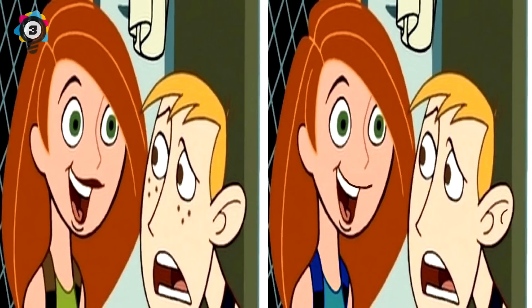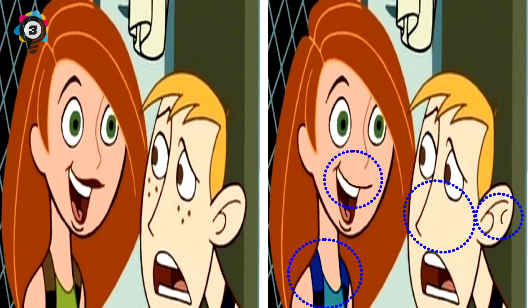3. Here we have an image from Kim Possible - but what are the differences? Can you spot them? For starters, Kim's no longer wearing lipstick. Ron's freckles have completely disappeared. Not to mention the color of Kim's t-shirt and backpack have changed from green to blue. And something weird is going on with Ron's ear. And last but not least, the thing in the background is slightly shorter. Was it possible for you to get them all?